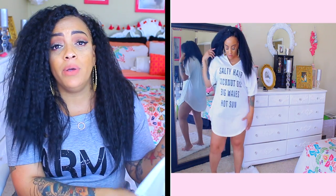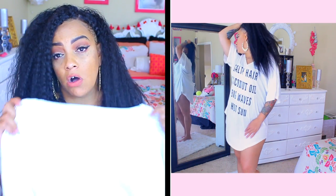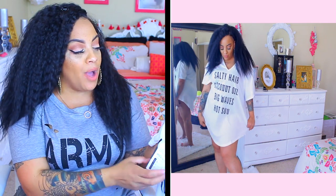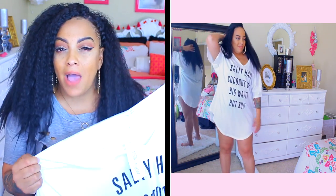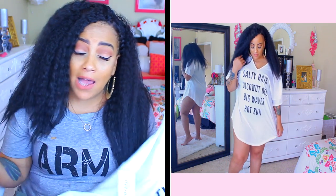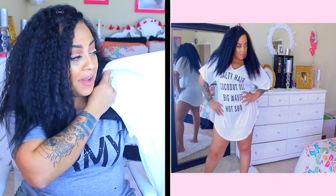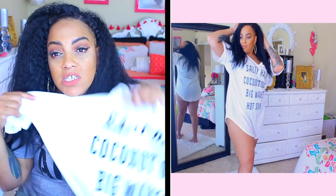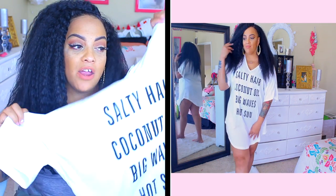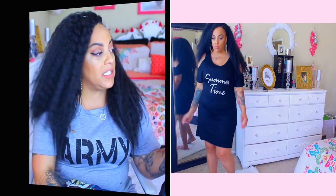The next item is another cover-up — though I'd honestly wear this outside with some leggings. It's an oversized t-shirt in extra large that says 'Salty Hair, Coconut Oil, Big Waves, and Hot Sun.' So cute! I love how big and roomy it is; you can rock it off the shoulder. I love shirts with stuff written on them, so I was feeling this when I saw it. They're really reasonably priced, so make sure you check them out.